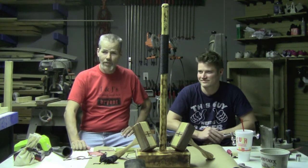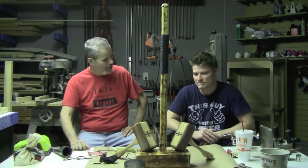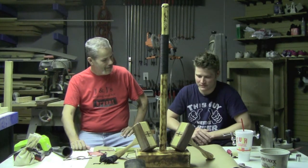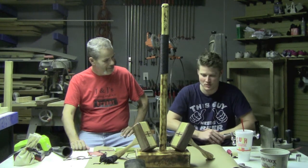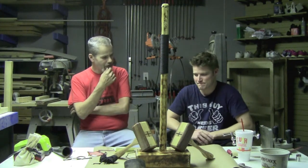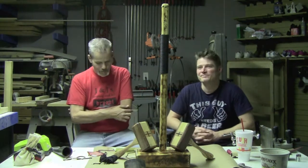The first thing Drew ever sold was a quilt rack, which was one of the items at his craft show. He did a lot of craft shows back in those days.